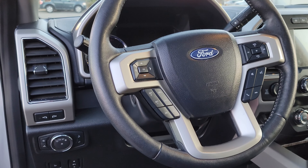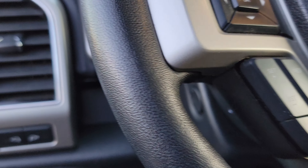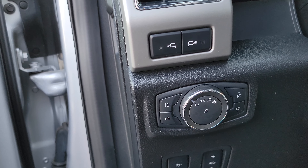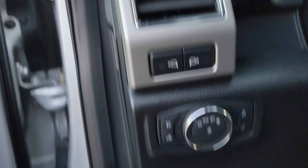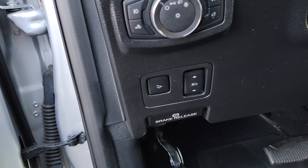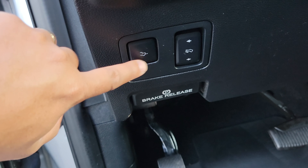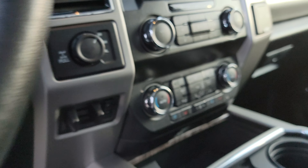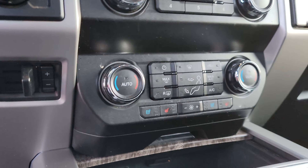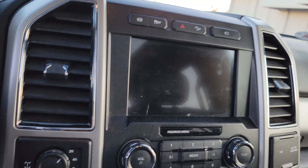Very clean steering wheel — it has your voice control and you can set your cruise control right there. Your headlight dimmers are right there as well. And the handbrake — actually, you can put the tailgate down from there too. Very cool. It also has ventilated seats.